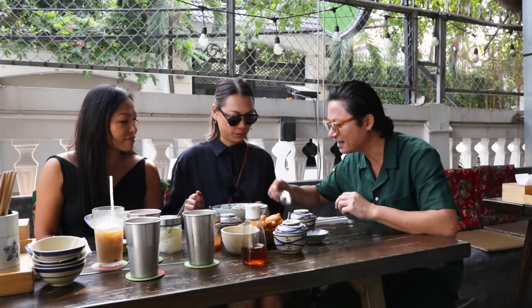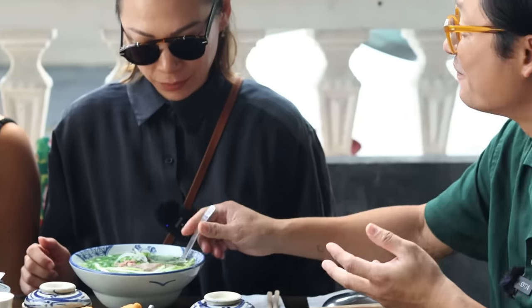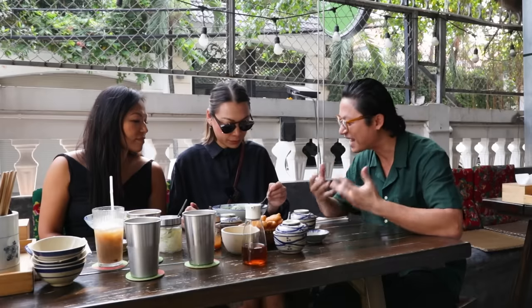I love northern style broth — it's super clear. Look at this broth: very clean, very clear, very different to a southern style broth which is very bold, rich flavors, darker broth.